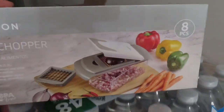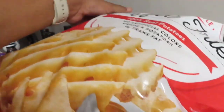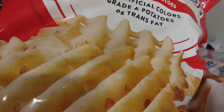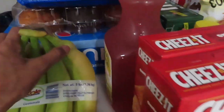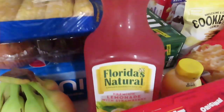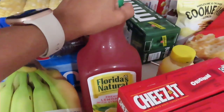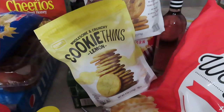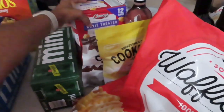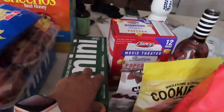This is a food chopper — I'm always chopping up vegetables, so I thought this would be nice to have. Got some waffle fries; these remind me of Chick-fil-A. A gallon of milk, two boxes of cheese. Honey wheat bread, bananas, lemon, Florida Natural orange juice. These cookies I like from Aldi — chocolate chip and lemon. A box of popcorn and my mini ginger ale.